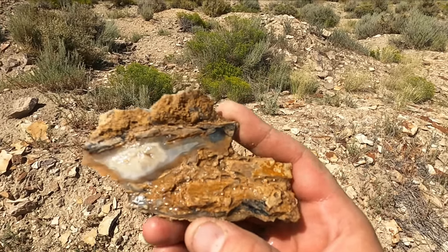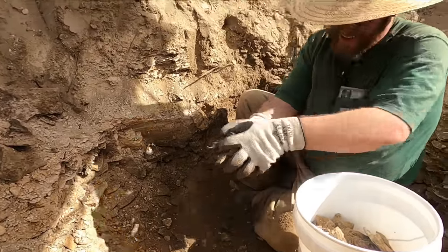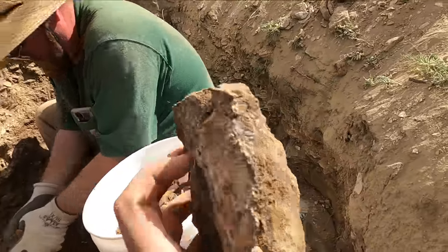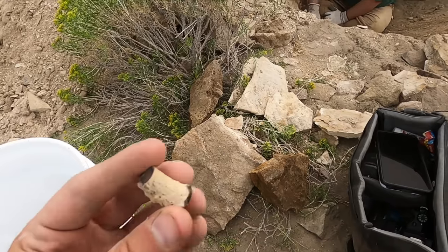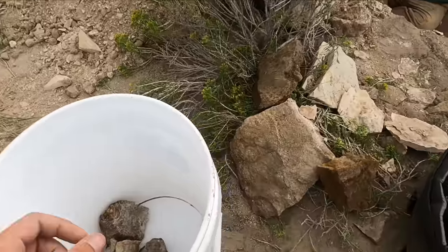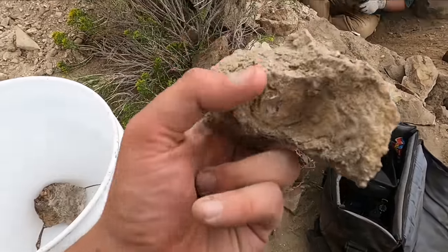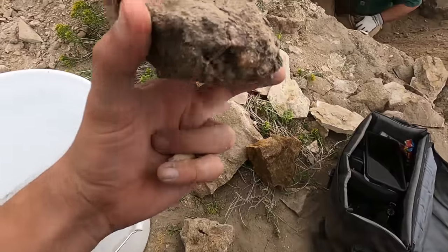The stuff I'm finding on the surface is actually crazy. I kind of forgot I make YouTube videos for a while there — it's been a minute since I recorded, sorry about that. We are tag-teaming this pocket because I know there's more in there. We actually found another one right here — not bad at all — but I know there's more. We just got to get past all this shale to get into it.